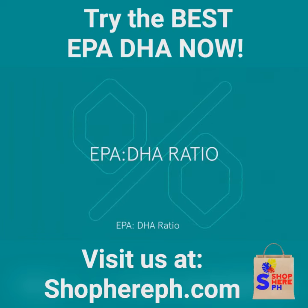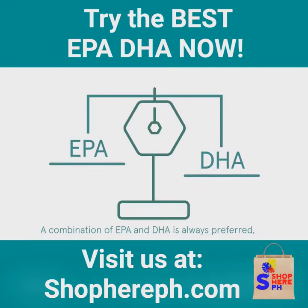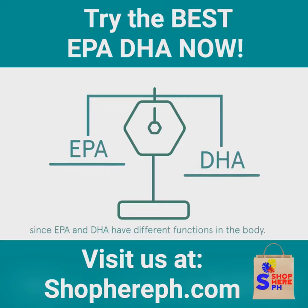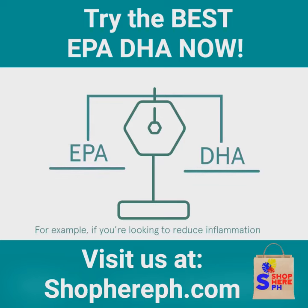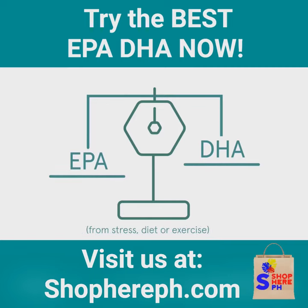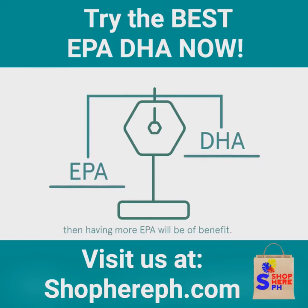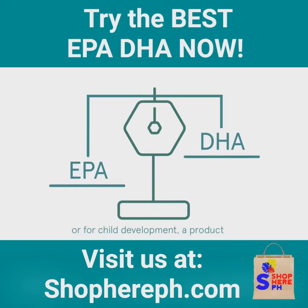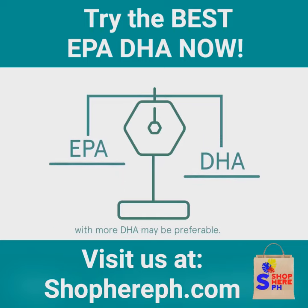EPA-DHA ratio. A combination of EPA and DHA is always preferred, as this is how omega-3 fatty acids are found in nature. According to research, there's no optimal ratio since EPA and DHA have different functions in the body. Therefore, your ratio should reflect the goals you have for your health. For example, if you're looking to reduce inflammation from stress, diet, or exercise, then having more EPA will be of benefit. But if you're looking to help with eye and brain health, or for child development, a product with more DHA may be preferable.